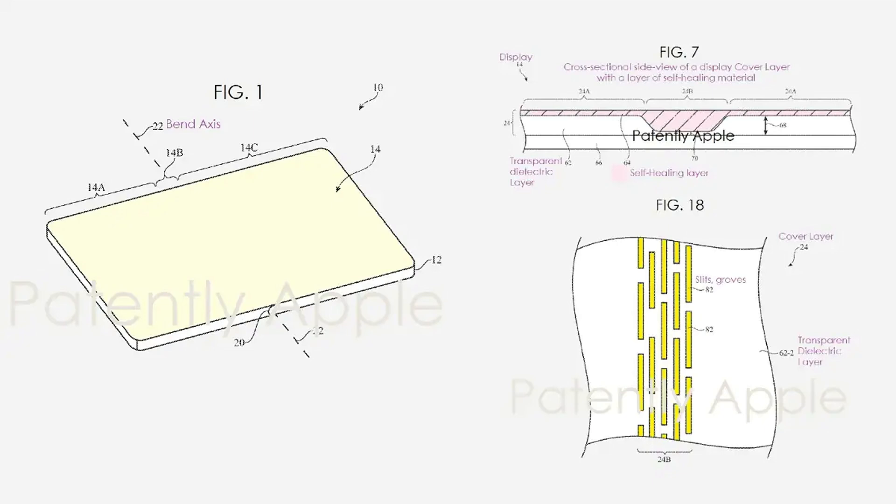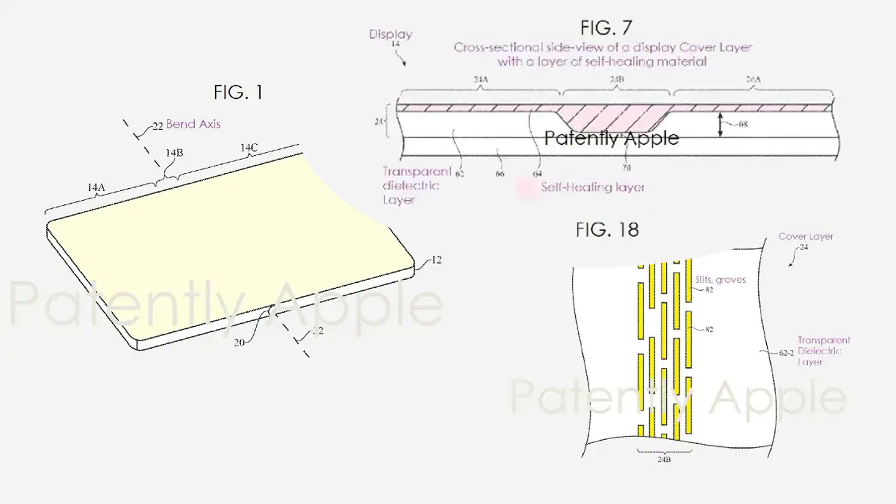The patent includes different configurations for the layer, such as a cross-sectional side view showing the self-healing layer and the elastomer layer.